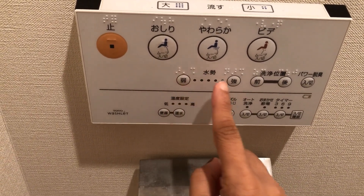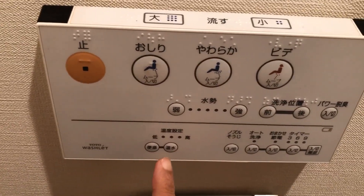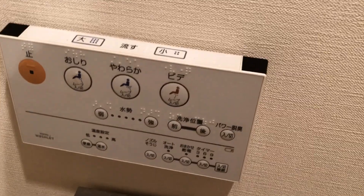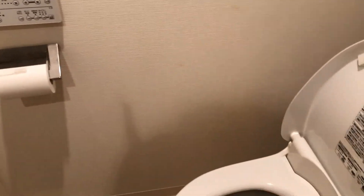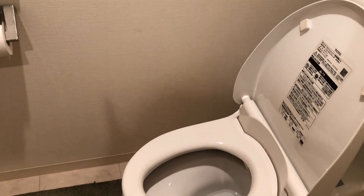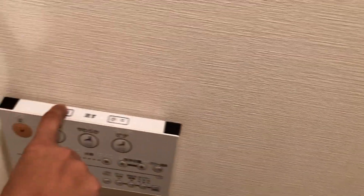The water pressure you can increase or decrease by pressing these buttons. This one is for water temperature and seat temperature — you can increase or decrease by this. If you want to do washing manually then you have to press this button. When you stand after washing, the flush will work automatically, but if you want it manually, I will show you.